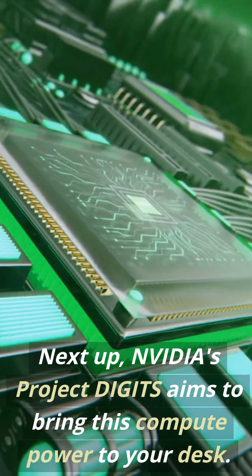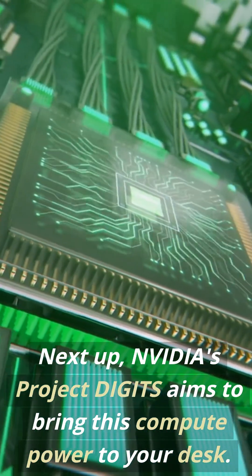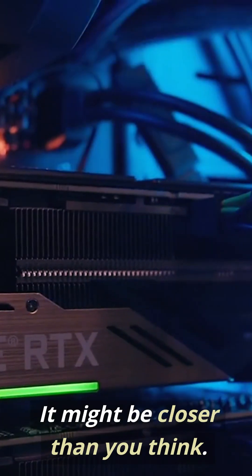NVIDIA's Project Digits aims to bring this compute power to your desk. A personal AI supercomputer? It might be closer than you think.